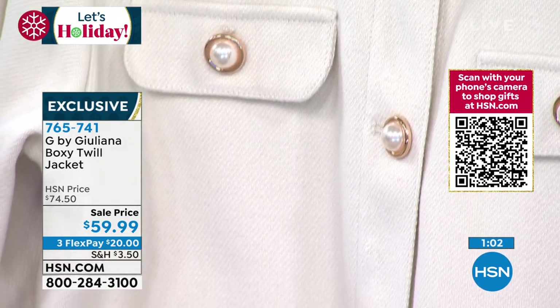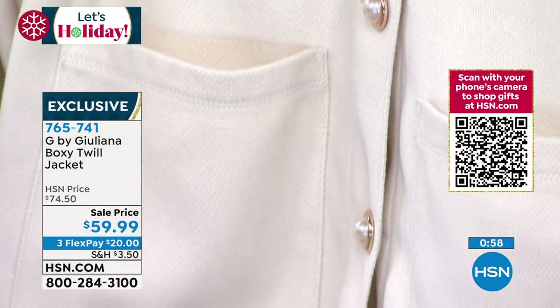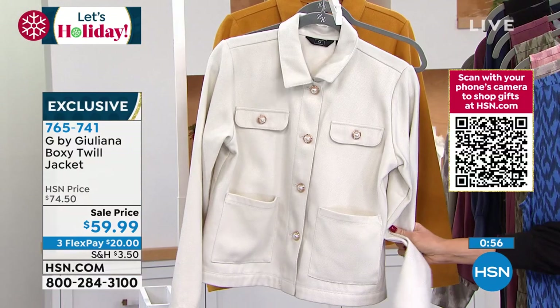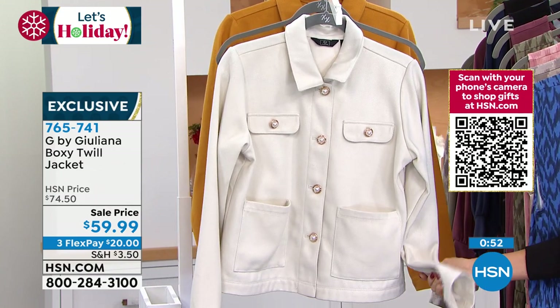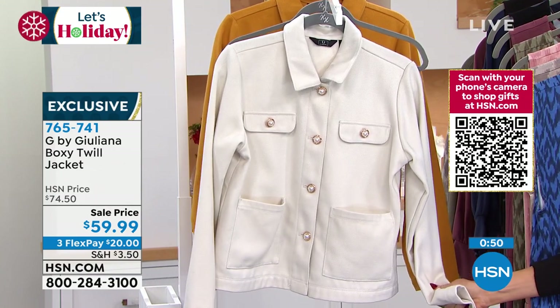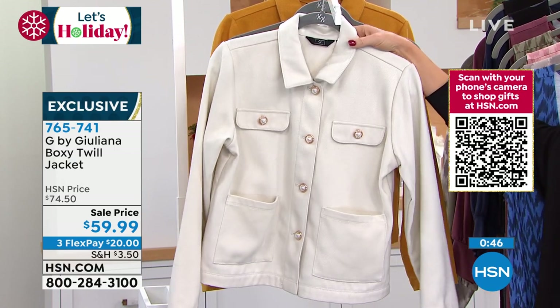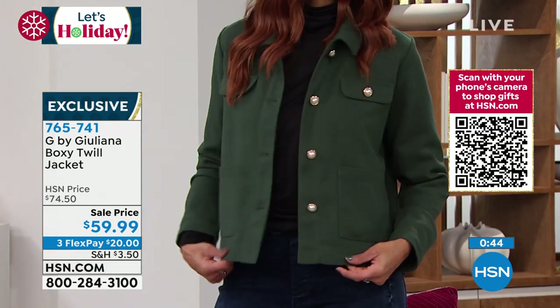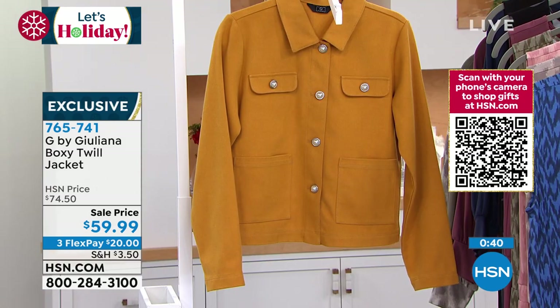Look how beautiful — just the little details that make it so special. If you were to go into a department store and see this kind of twill, you'd be spending probably about $150 to $200 easily. Here it is in the cream, the green on Sonia, and in the gold. It's so beautiful. You could wear a turtleneck underneath this and call it a day.